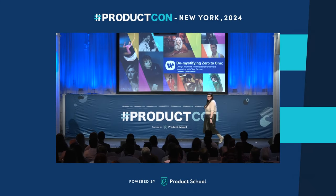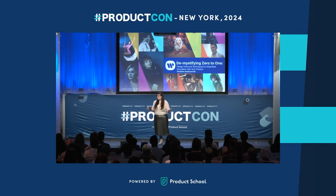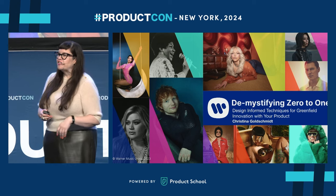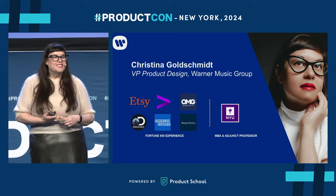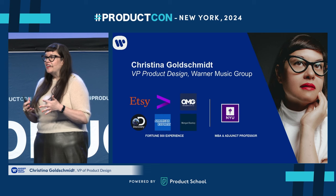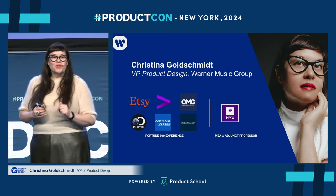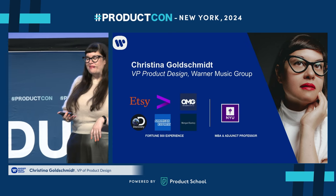Thank you so much. So this is my only sexy music slide. I'm not actually going to walk you through anything from Warner today. We're going to talk about very practical things on demystifying zero-to-one innovation and how you can take design techniques to do that. As you just heard, I am the VP of product design at Warner Music Group. Right now I've been focusing on how to use things from the mystical — like tarot and shamanic journeying — to help drive innovation, but that's a totally different presentation. If you want to get in touch with me afterwards, I'm happy to chat about that too.